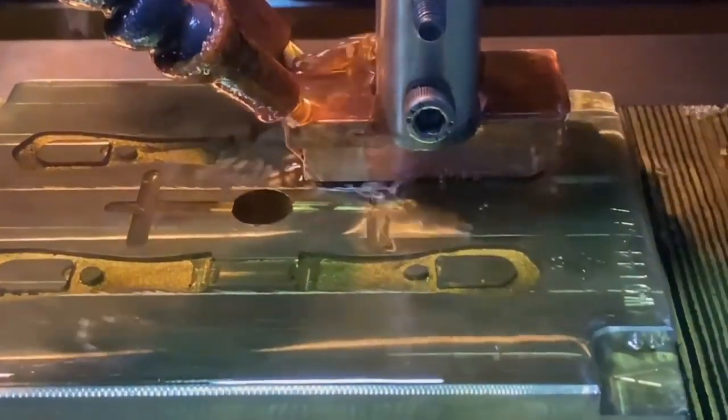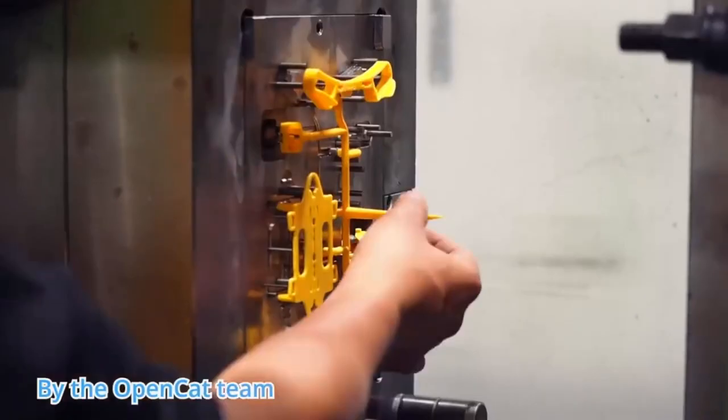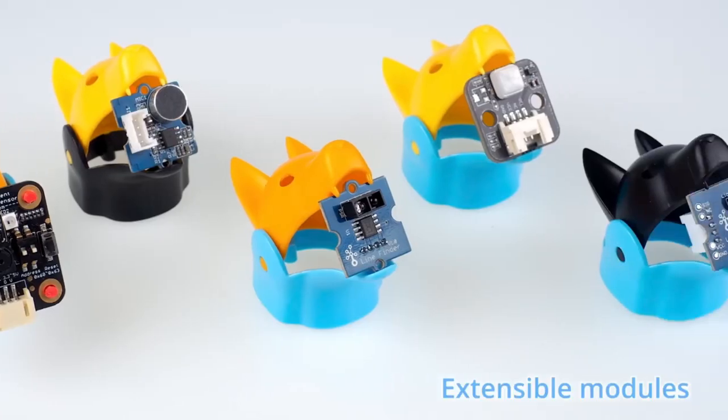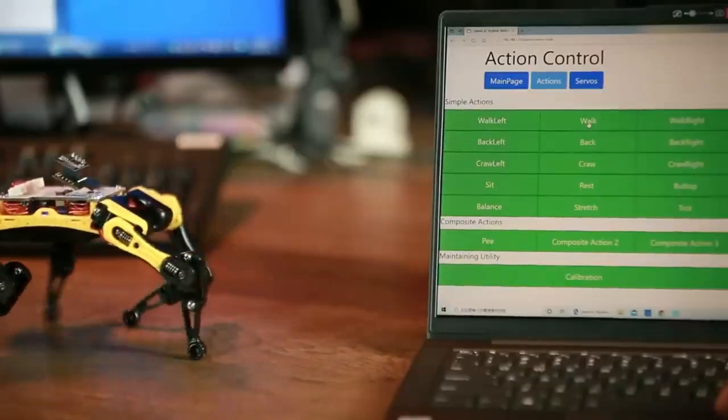Aside from being a delightful toy, the Petoy Bittle serves as a platform for STEM and robotics education, allowing users to delve into the worlds of engineering, coding, and artificial intelligence.